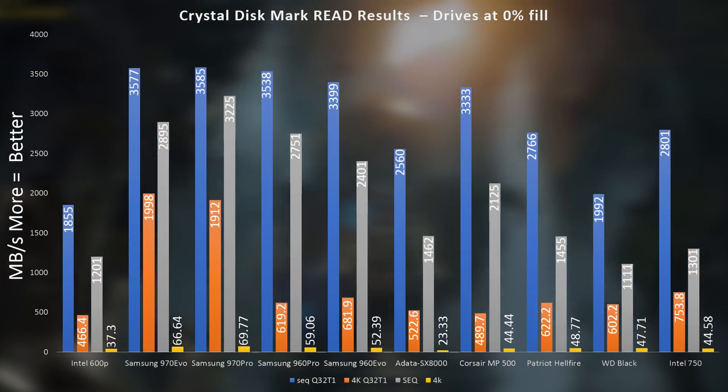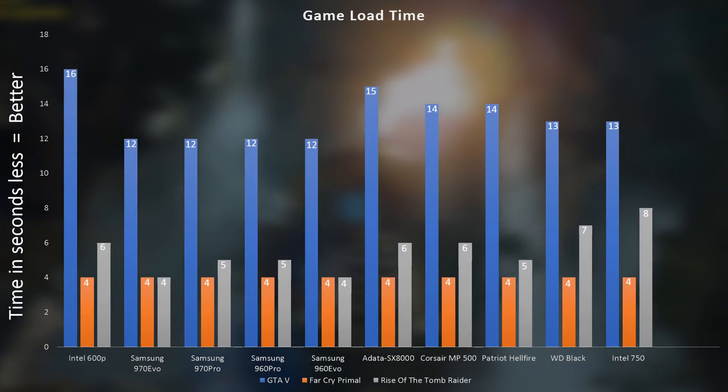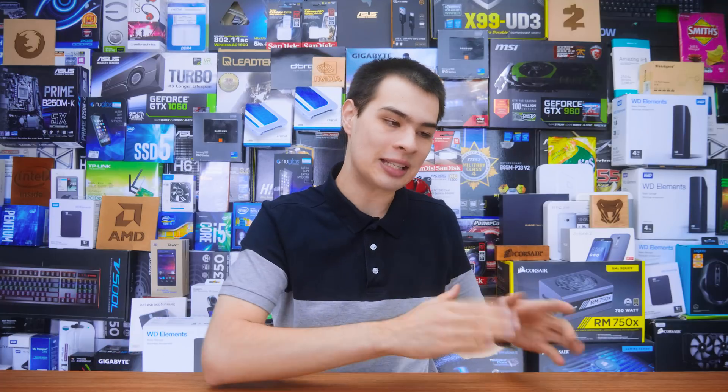Overall, performance was as expected with Samsung winning most tests, but Corsair came in relatively close. All these drives are very fast and any of them would be a great choice for your next build. If you want the absolute best, the numbers point to a new Samsung drive. But factoring in cost, Corsair and even ADATA are excellent value options. Going back to my SATA SSD daily driver, I definitely noticed a big difference compared to these NVMe drives.